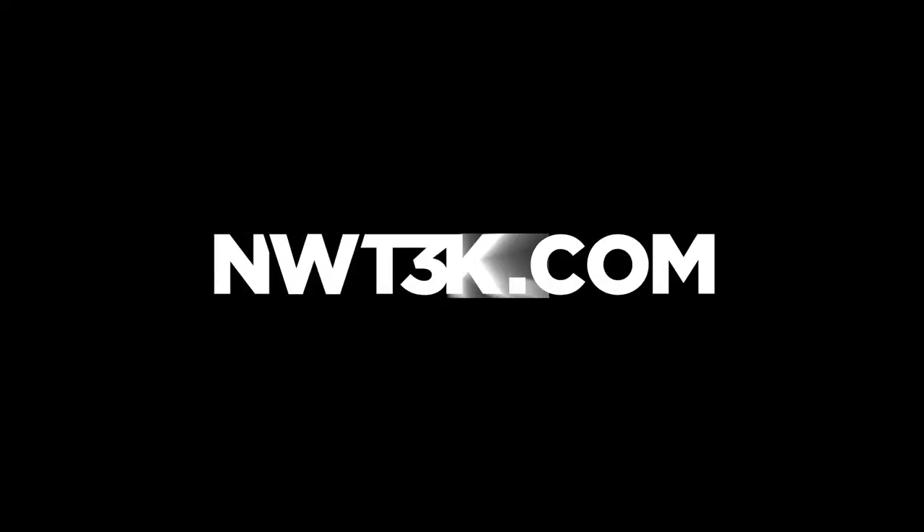That's my Northwest Tech jacket. Everything's comfortable.